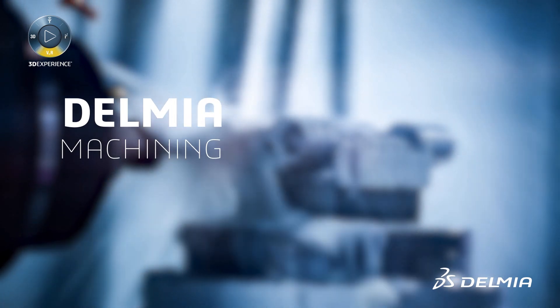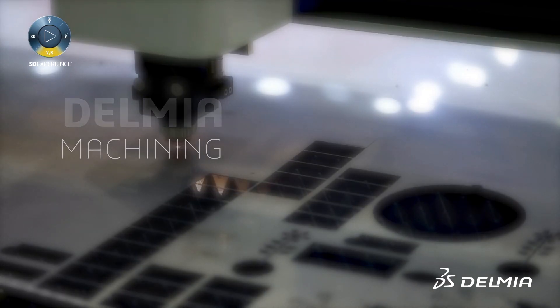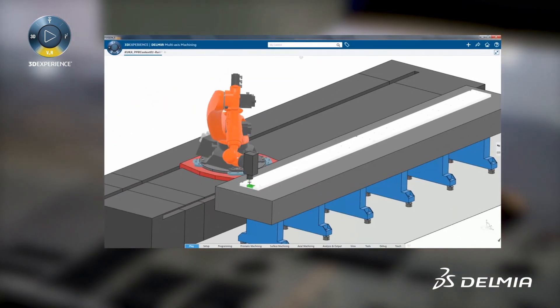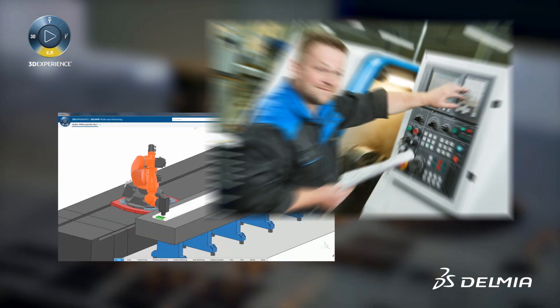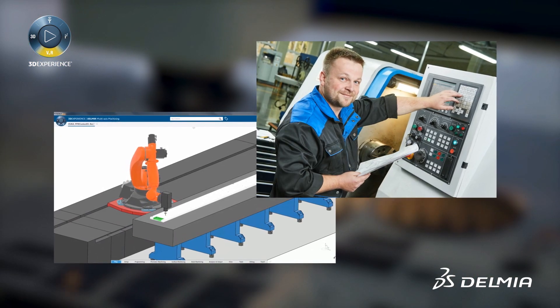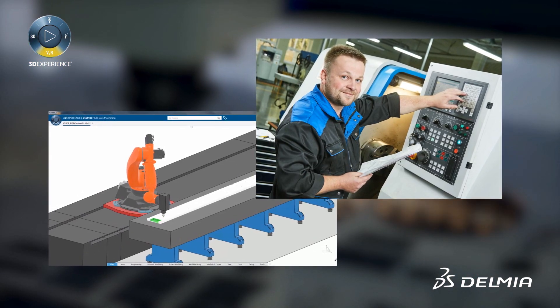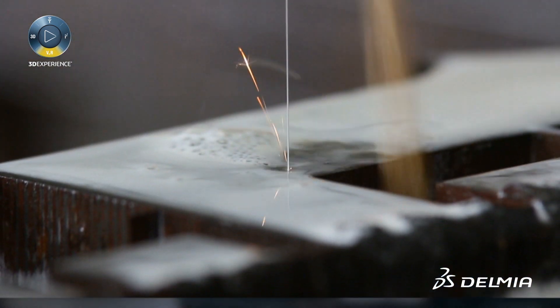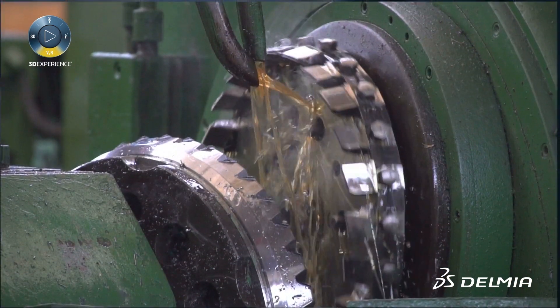Delmia Machining offers leading-edge technology that immerses NC programmers in a realistic virtual workplace, allowing them to create, optimize, and validate machining programs for any kind of machines — from milling machines, wire EDM machines, mill turn centers, or even robots.